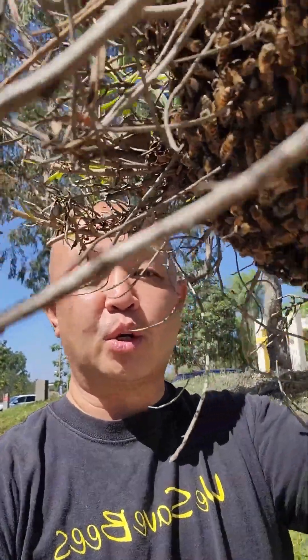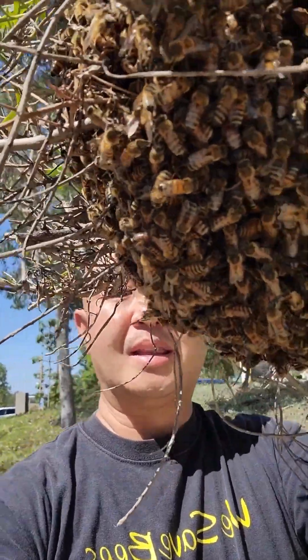Beehive swarm in my face. This is my menu maker. I like it exactly the way it is. This is to show you exactly how docile and gentle these swarms can be.